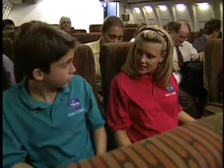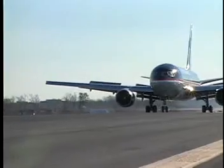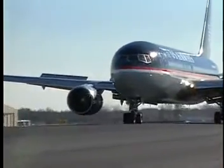There's the control tower. I wonder what they're doing in there. Now that we've landed, controllers in the tower tell our pilot which taxiways to use and where we can park.